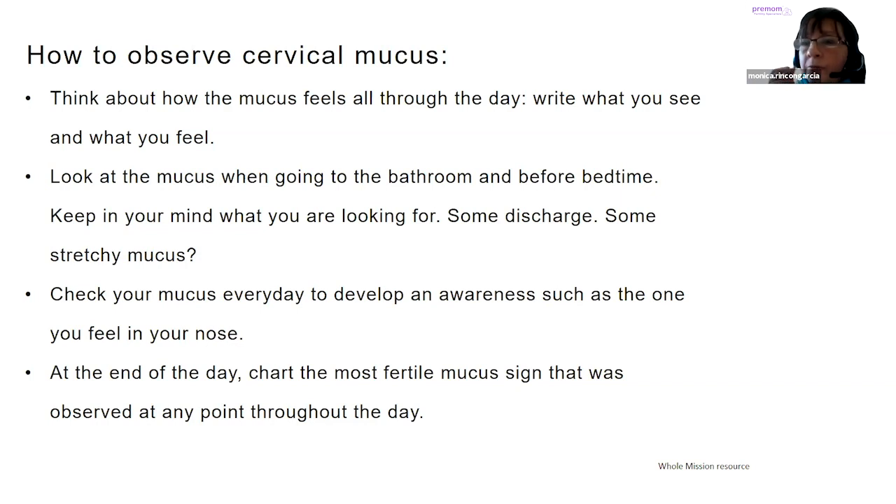We have to keep in mind what we're looking for. We're going to have some exercises, like with a row of white-type mucus and toothpaste — that discharge is not stretchy. Always look if there's any kind of stretchy quality and how stretchy it is. Some women don't see the mucus, but they feel it. They feel a change from dry to moist to wet, and that is as valuable as seeing it. Because in these natural family planning methods, we encourage women that their feelings are as important as seeing it.